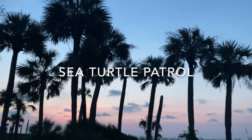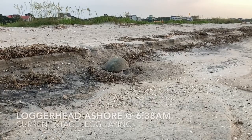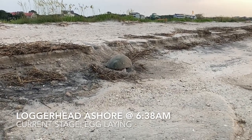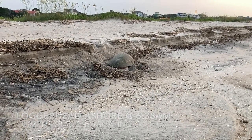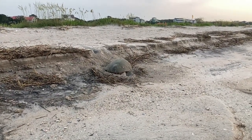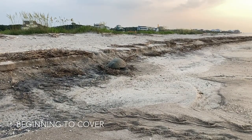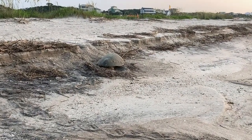Patrol started out like any other morning, however this morning was pretty special because we still had a turtle ashore just after 6:30, laying eggs at the inlet. We stood by as she laid the eggs and then began to cover, using those dexterous back flippers to pat the sand back on top of the eggs.